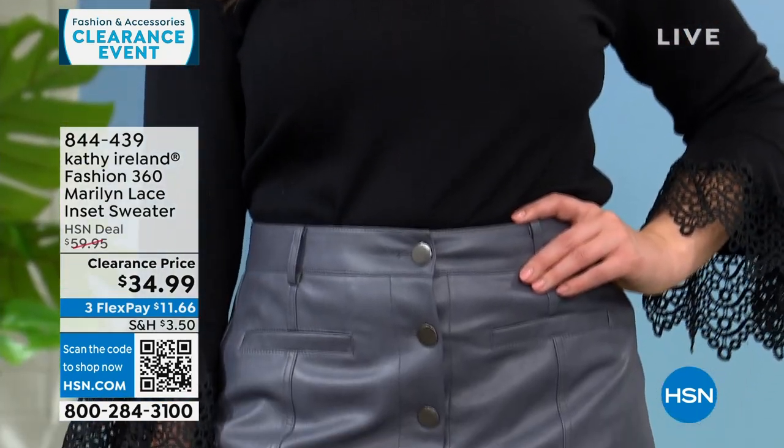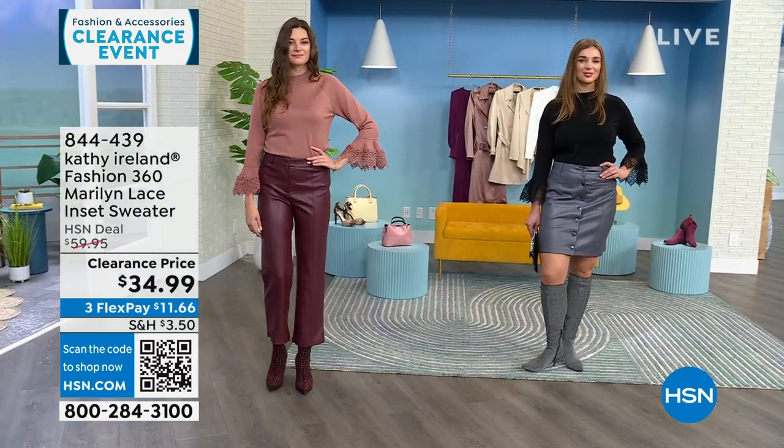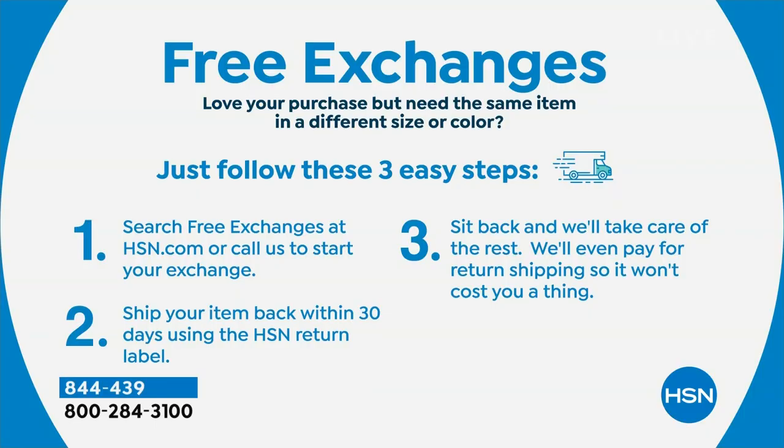I've been talking clearance a lot from 7 a.m. until now. Clearance does not mean final sale — if you purchase it, you still have 30 days to try it out and return it if you want. We also do free exchanges, so if you want a different size or color, we will pay for you to send back the one you don't want and pay for the new one you want to exchange — even on clearance items.